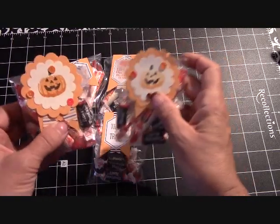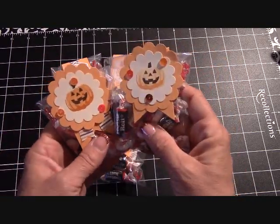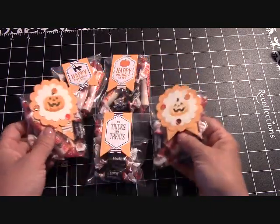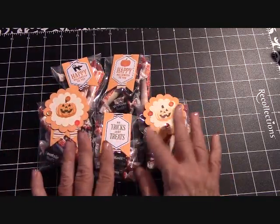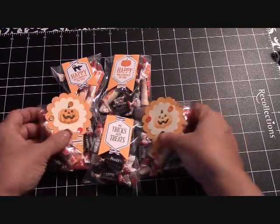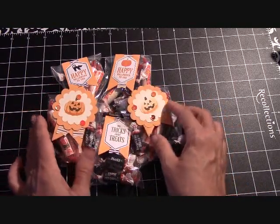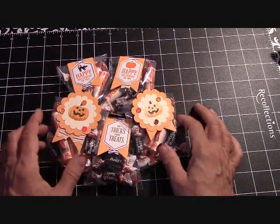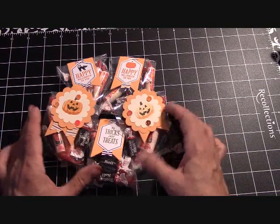They are just 50 cents a bag. They're made with Stampin' Up! products — I'm a Stampin' Up! demonstrator, so these are all Stampin' Up! products, except for the candy of course. I make these myself, so let me help you out through this Halloween season with your little treat bags for work or for school.